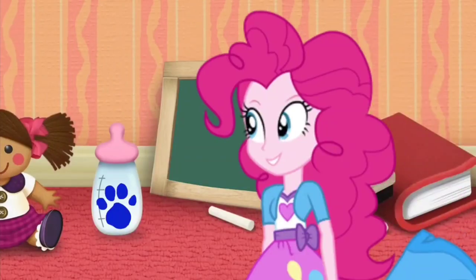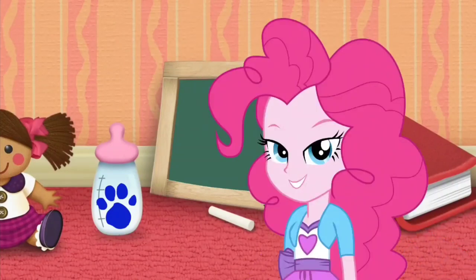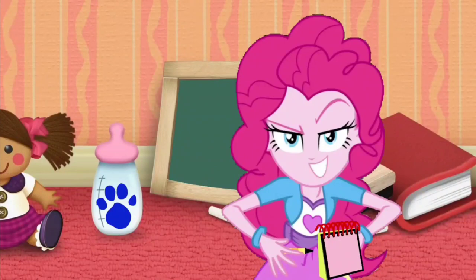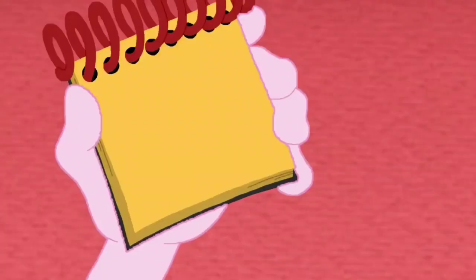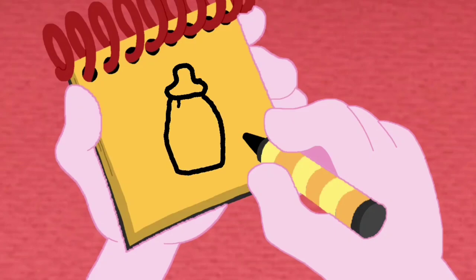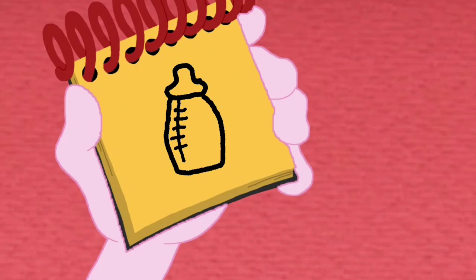A bottle is the answer to the riddle because a bottle holds a drink. You know what we need? A handy dandy notebook! Okay, so, a bottle. A bumpy shape for the top, a big curve around for the bottle, a line down here and some across here. And there, a bottle.